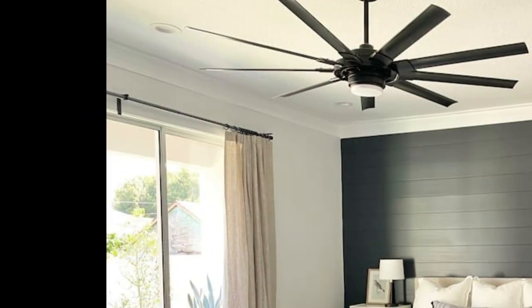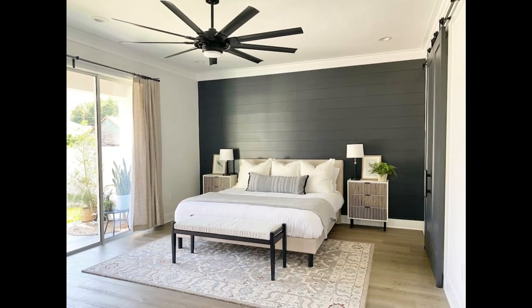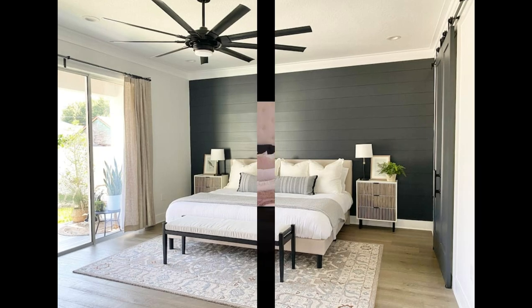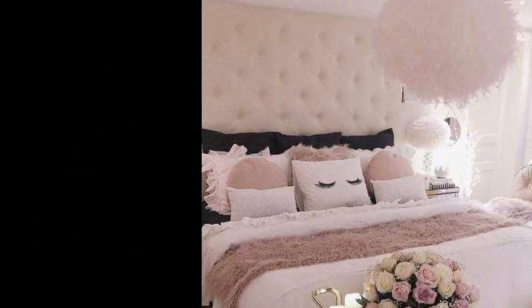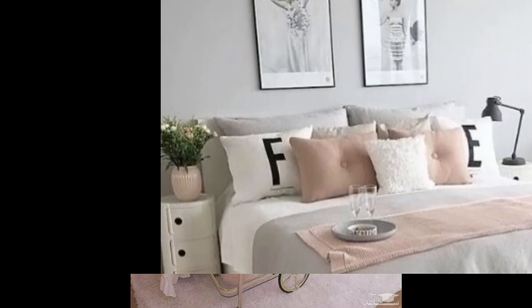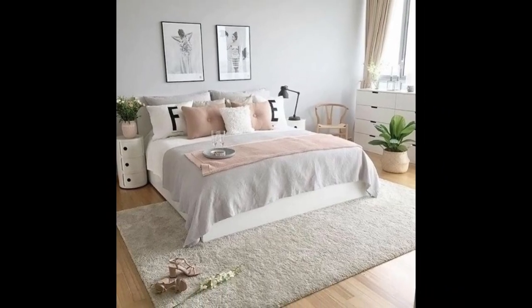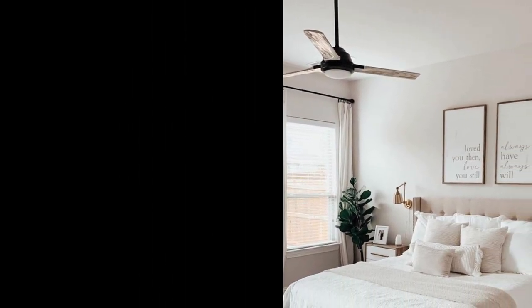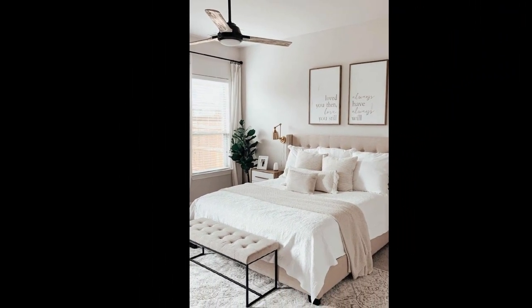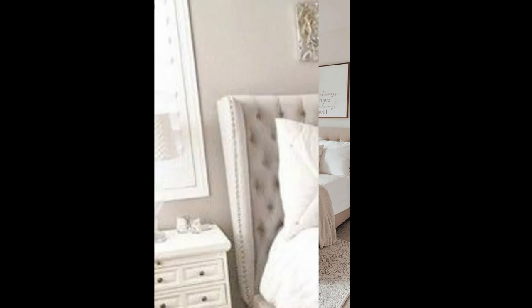Your bedroom should feel like a special sanctuary where you can relax. If you have the basics covered and are looking for a little something more to make your bedroom feel like home, think about ways that you can make a private nook for yourself. A window seat, a loft, or even just a comfy chair and footstool all make for great places to tuck yourself in for some private time.